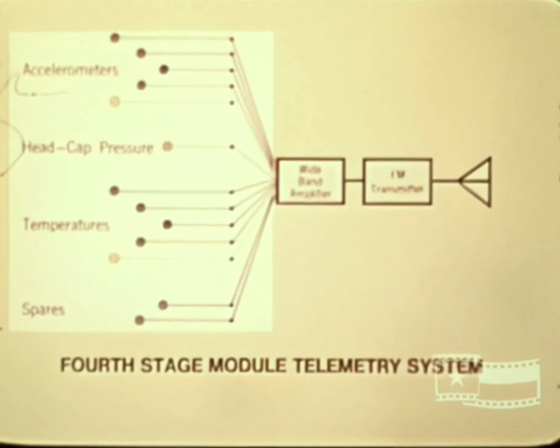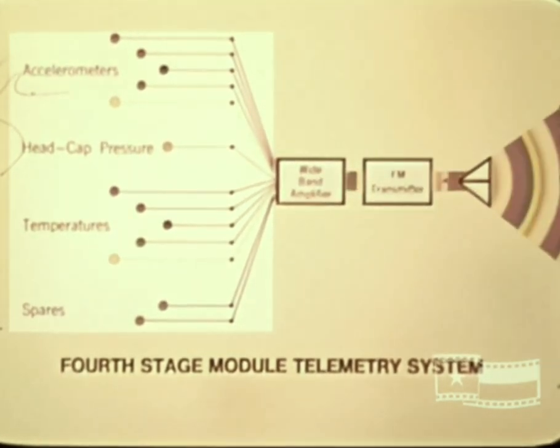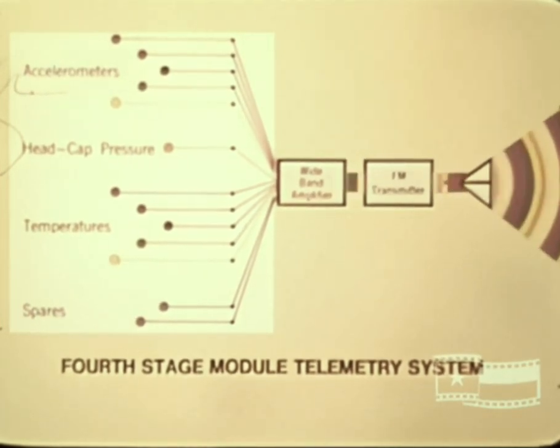The second telemetry system is located on the fourth stage module. This is an S-band, 5-watt, 12-channel FM-to-FM system operating at a frequency of 2210.5 megahertz. It is operational from liftoff and monitors vehicle fourth stage flight parameters of temperatures, head cap pressure, and accelerations.